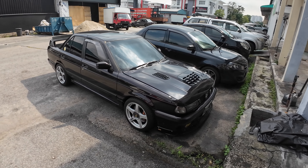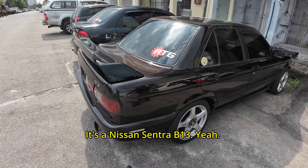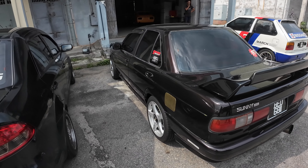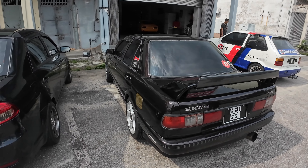So this is a Nissan Sunny - a Nissan Sentra B13. Only one engine, the SR20. It's an SR20! And it looks modified as well - this doesn't look very factory.